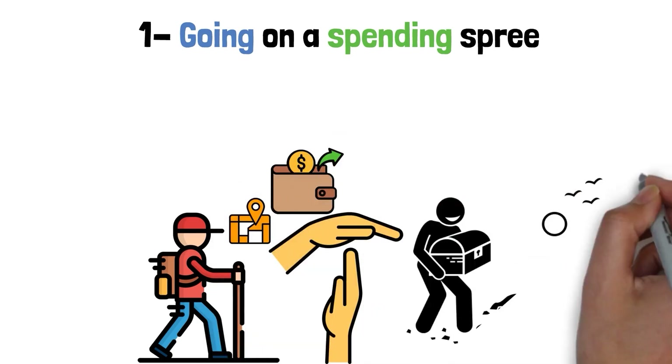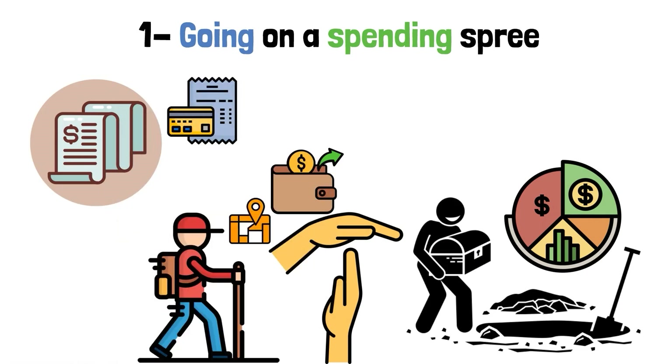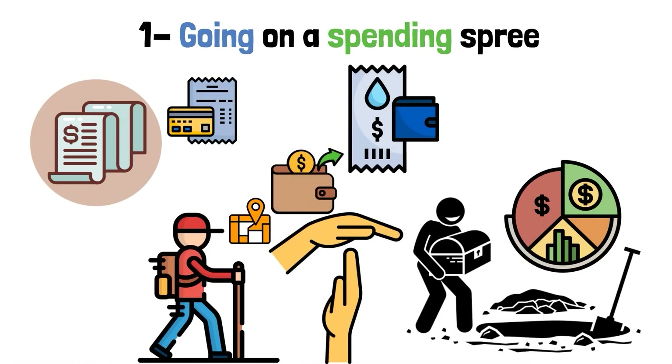Find the hidden treasures in your financial past and pull out your recent bank records, credit card bills, and any other receipts that might be hiding in the depths of your wallet. This isn't a trip to find ancient artifacts.